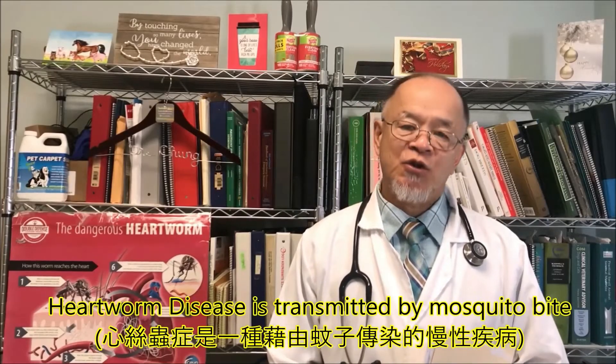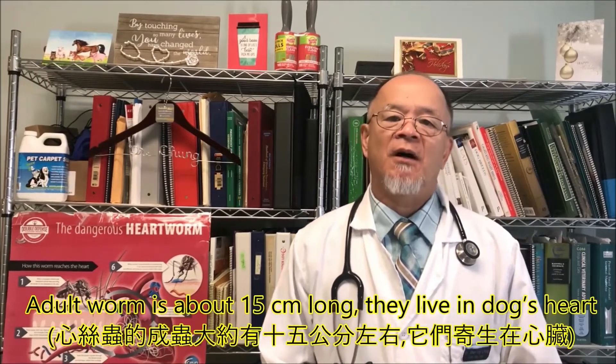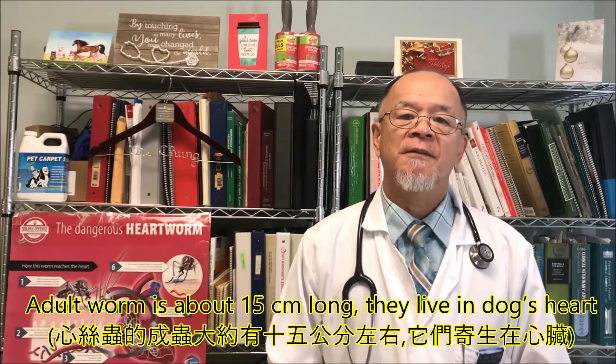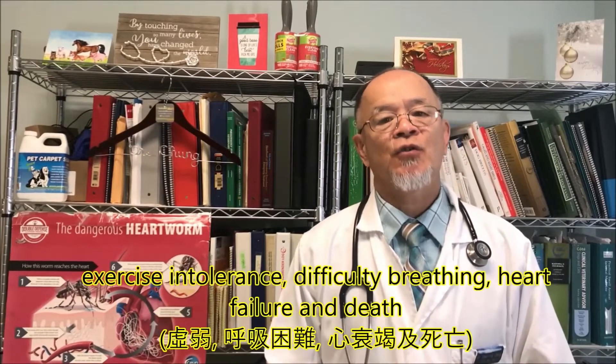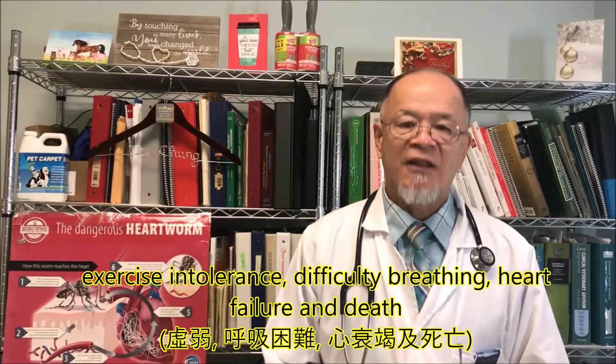Heartworm disease is transmitted by mosquito bites. Adult worms are about 15 centimeters long and they live in a dog's heart. Heartworm can cause cough, weakness, exercise intolerance, difficulty breathing, heart failure, and death.